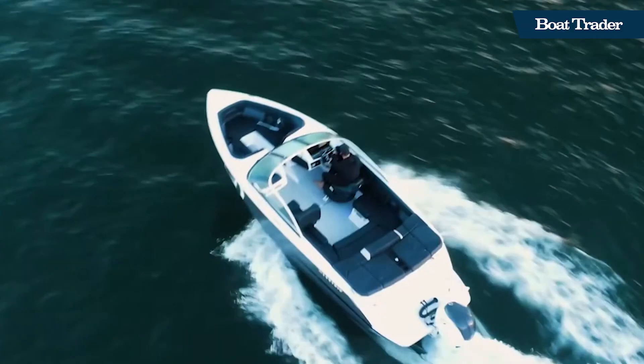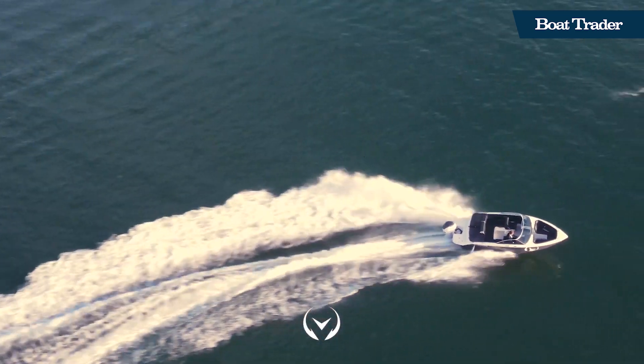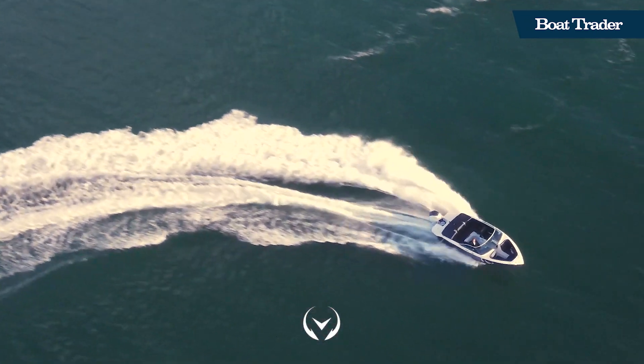Pricing starts around $190,000 rigged with the 180E motor. Visit BoatTrader.com to view Four Winds H2E electric boats for sale today.